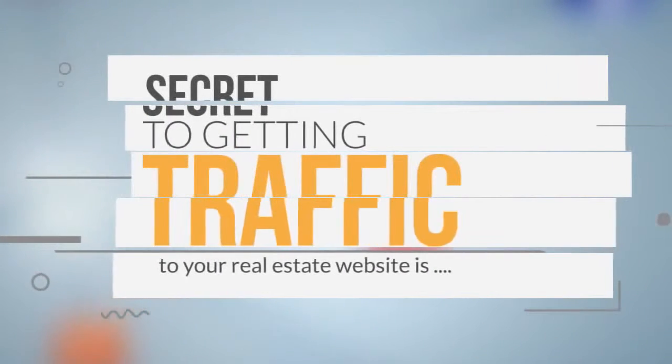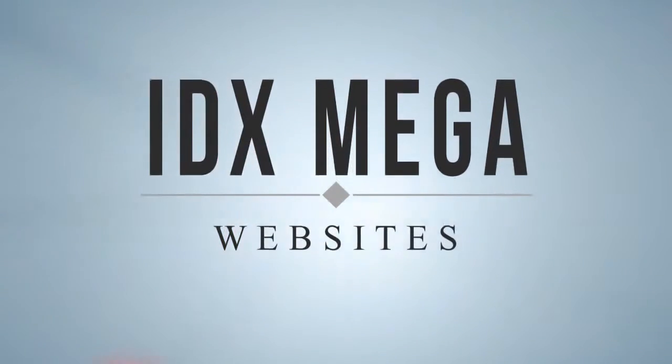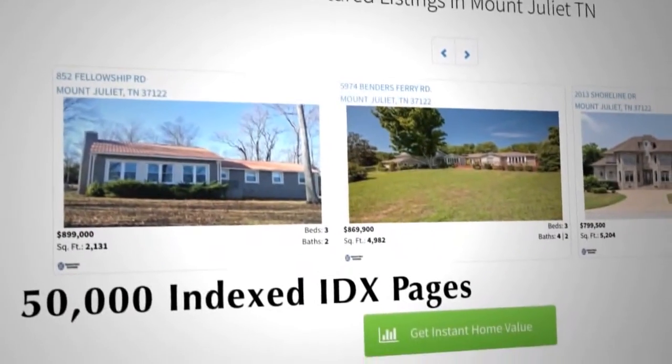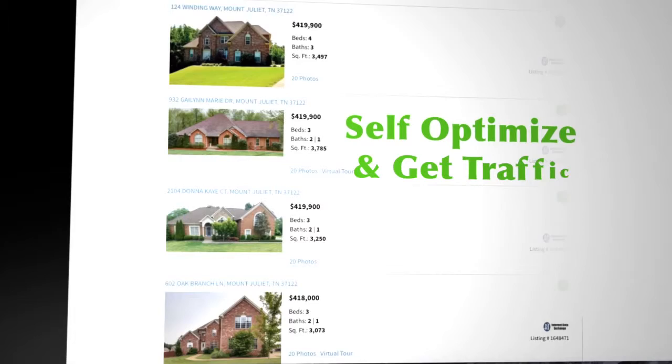The secret to getting traffic to your real estate website is IDX mega websites. Our proprietary system turns your ordinary standalone IDX website into a 50,000 page powerhouse designed to self-optimize and get traffic.